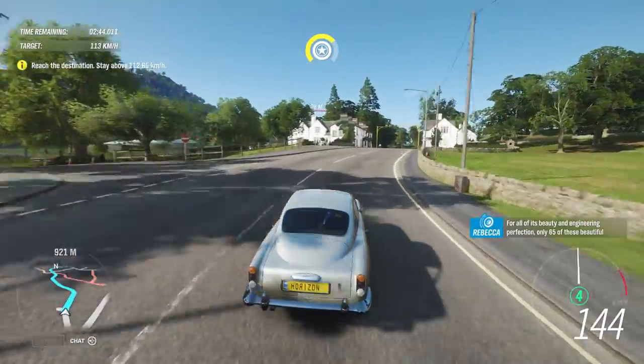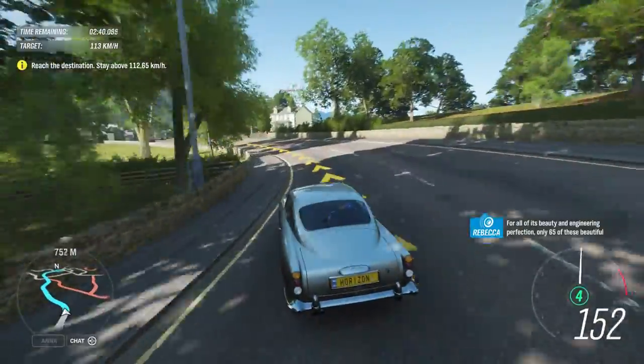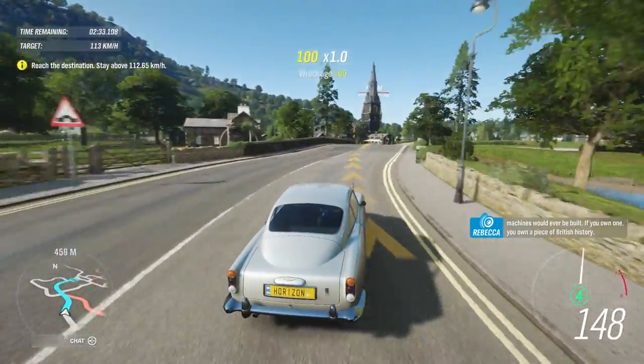For all of its beauty and engineering perfection, only 65 of these beautiful machines would ever be built. If you own one, you own a piece of British history.